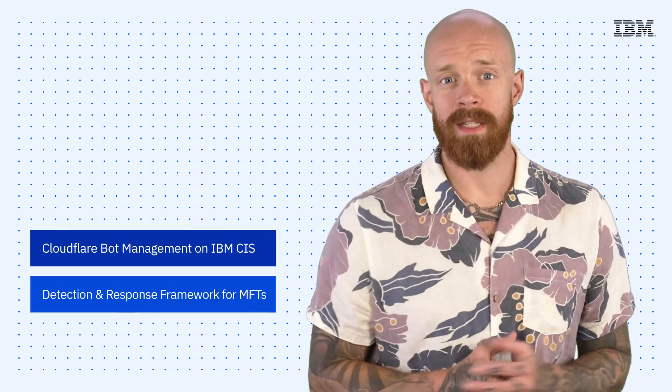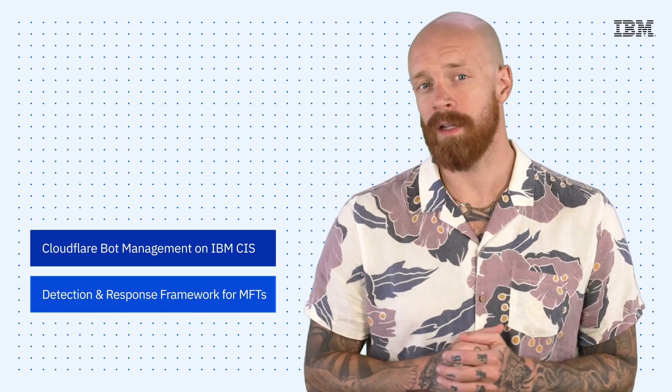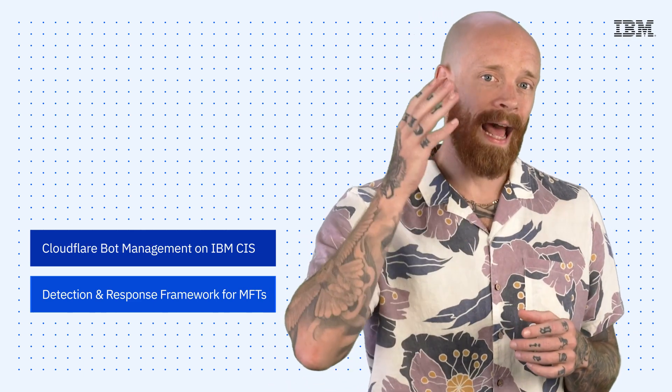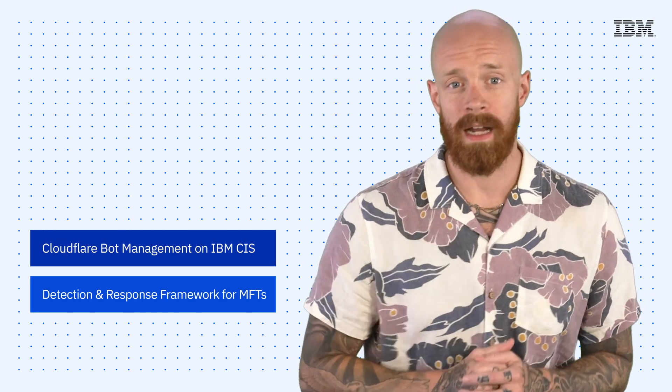Cloudflare bot management on IBM CIS and a detection and response framework for managed file transfer software — all on this episode of IBM Tech Now. My name is Ian, and I am back to bring you the latest and greatest news and announcements about IBM technology.